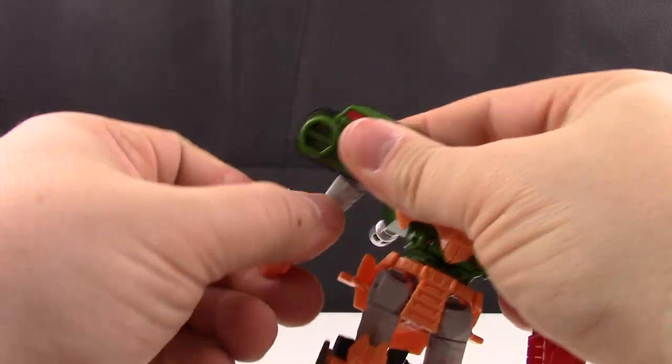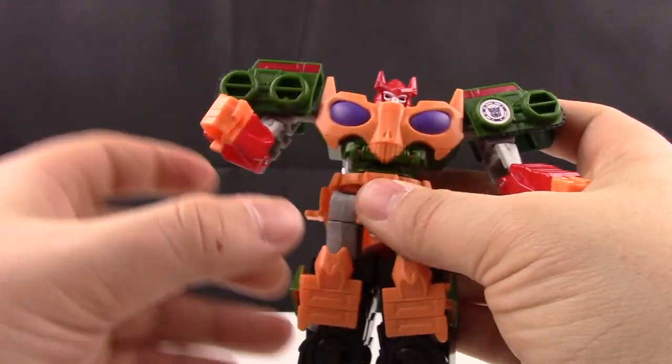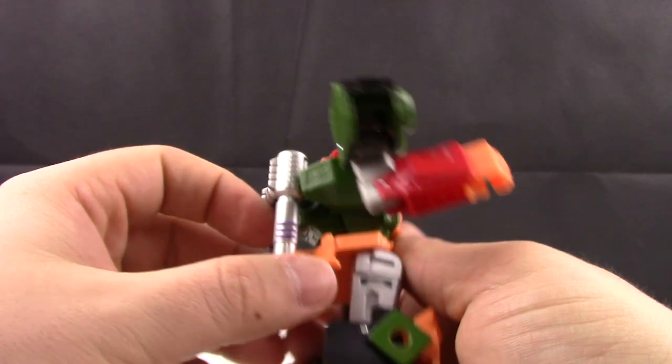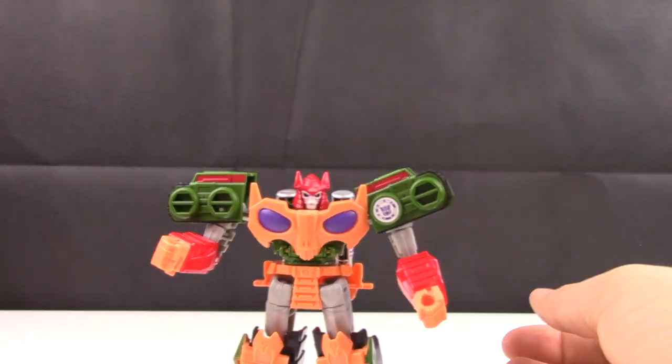These arms — just rotate them and get them the correct way, hiding the gaping hole in the bottom of them. Back here you can just take this piece of the cannon, fold it down and get it out of the way. And there you have Bludgeon in his robot mode.